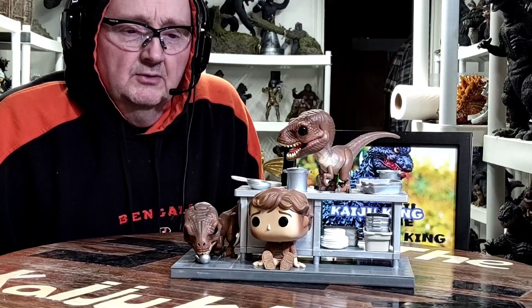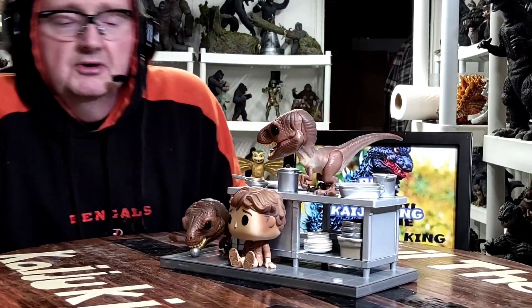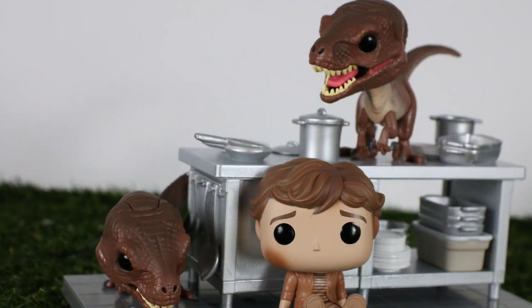Alright everyone, I'm back and here it is — the Funko Pop, Jurassic Park, Tim Murphy with Velociraptors.